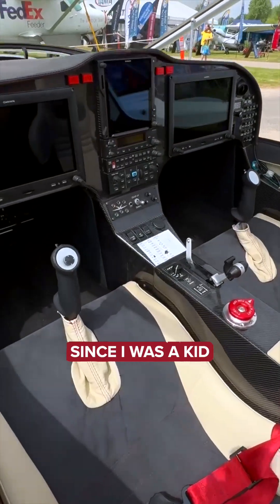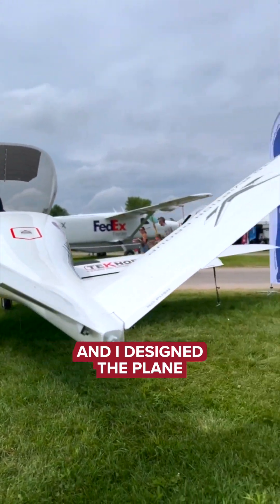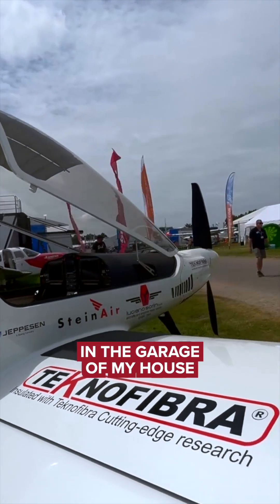Since I was a kid, I always dreamed of flying. I decided to be an engineer and I designed the plane. I built the first prototype in the garage of my house.